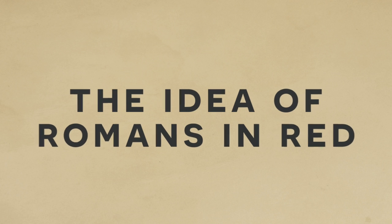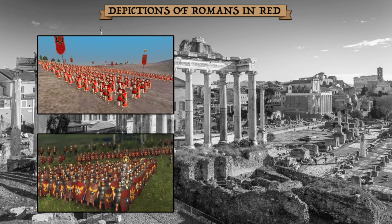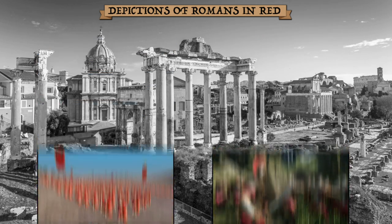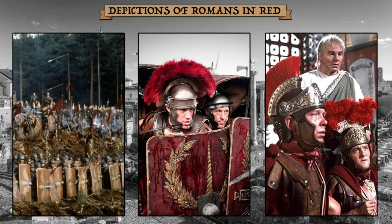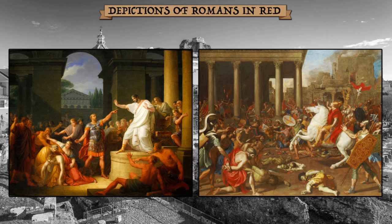Let's start by looking at some common examples from pop culture where we see the Romans in red. A favorite is Rome Total War 1 and 2, which depicts the legions in red. See also Ryse: Son of Rome and Assassin's Creed Origins. For shows, see HBO's Rome, Starz's Spartacus, and Netflix's Barbarians. For movies, see Gladiator and the older Sword and Sandals films. But this isn't just contemporary — check out this painting from the 1800s, and this one from the 1600s. So we've been making Romans red for quite a while now.